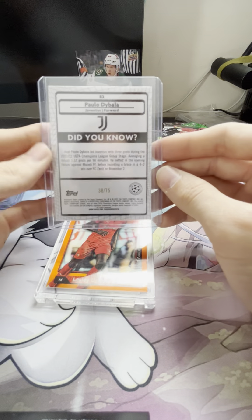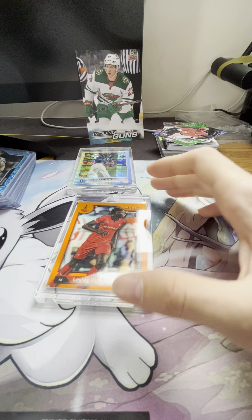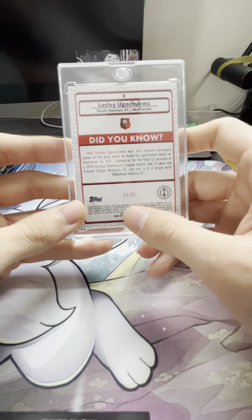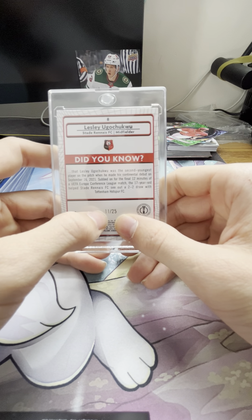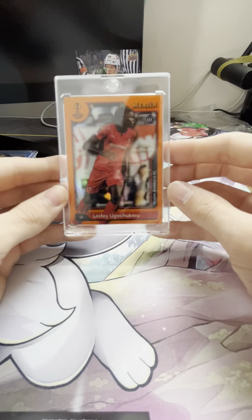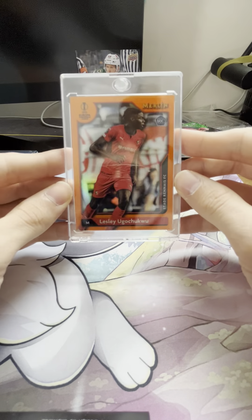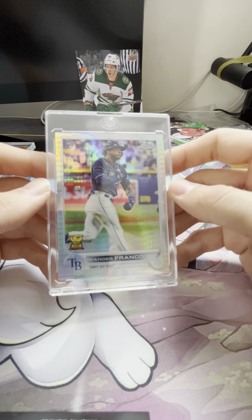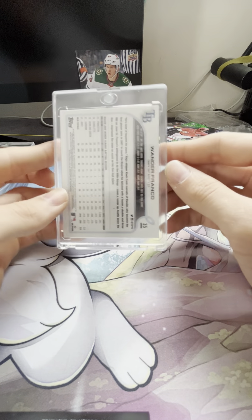I pulled a to-75 Paulo Dybala — this is a cool looking card, I just like the parallel design. Then my biggest one was this Leslie Ugochukwu rookie card, 11 of 25. I think this card's pretty neat because my birthday falls on the 25th and my big bro's birthday falls on the 11th, so it's only fitting — 11 of 25. Even if this card's not worth much, maybe 40 to 70 dollars, it's priceless to me because of the numbering. And then I would say my coolest hit to date was this Wander Franco refractor rookie card — you can hear my boy Marco up there. That was an awesome card.